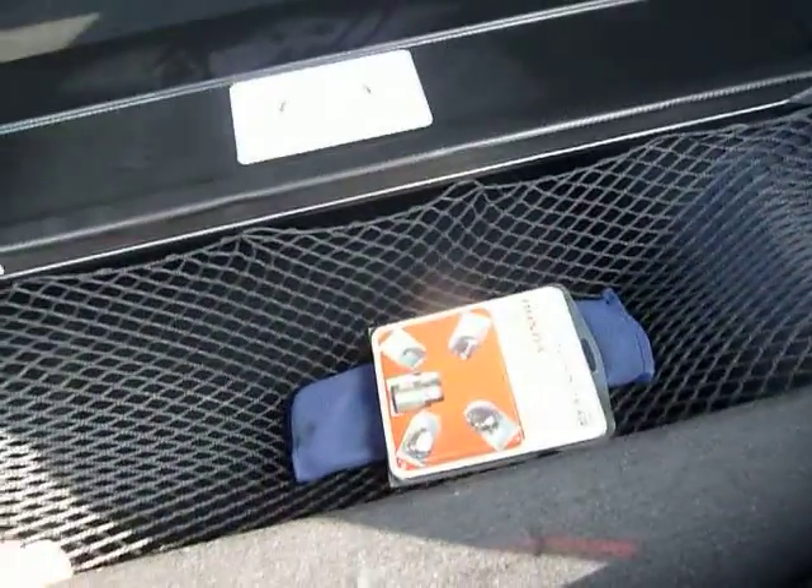You get a very large boot, with a cargo netting area here to keep things stored away. That can form a parcel shelf, and you get your large sub boot as well down beneath.